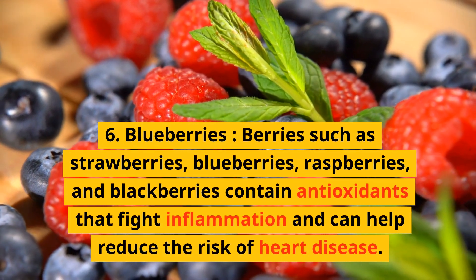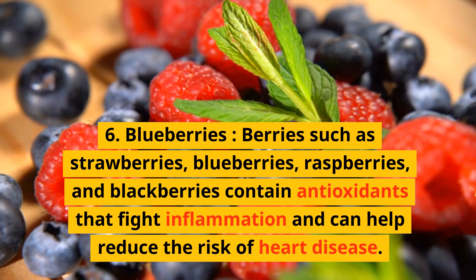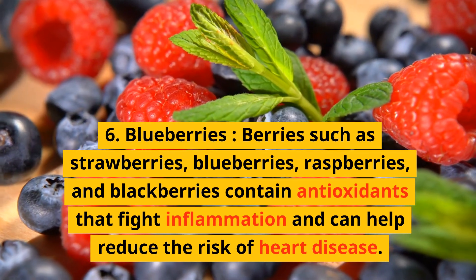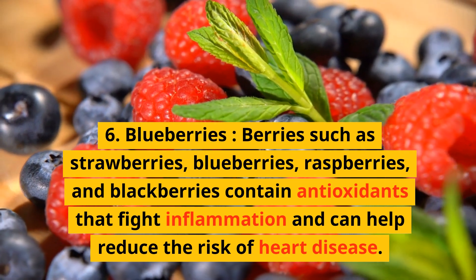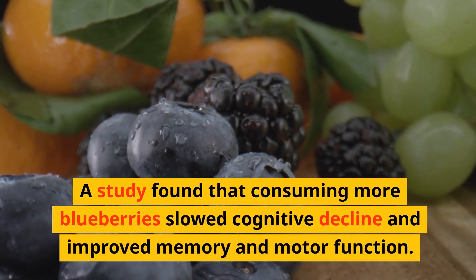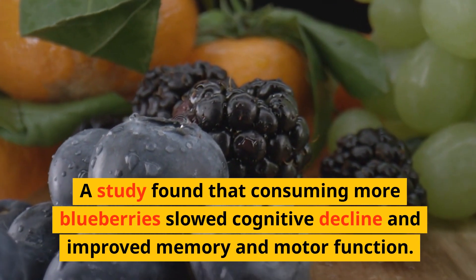6. Blueberries. Berries such as strawberries, blueberries, raspberries, and blackberries contain antioxidants that fight inflammation and can help reduce the risk of heart disease. A study found that consuming more blueberries slowed cognitive decline and improved memory and motor function.